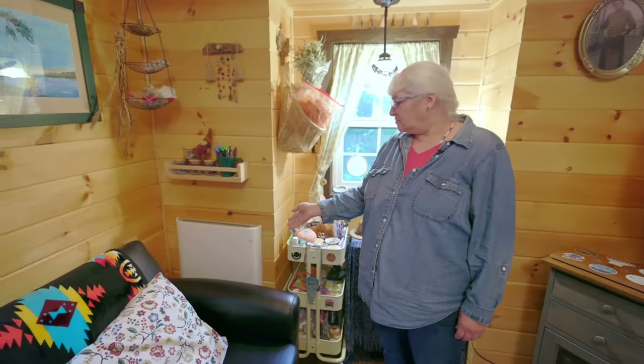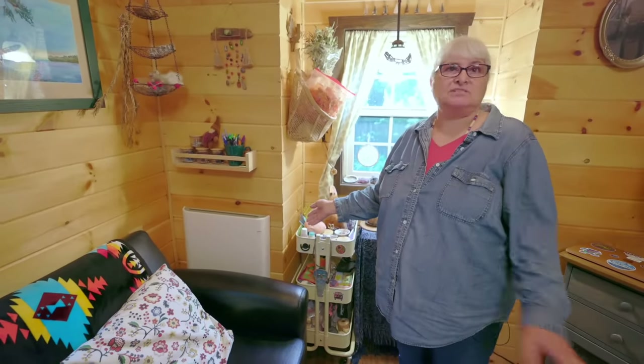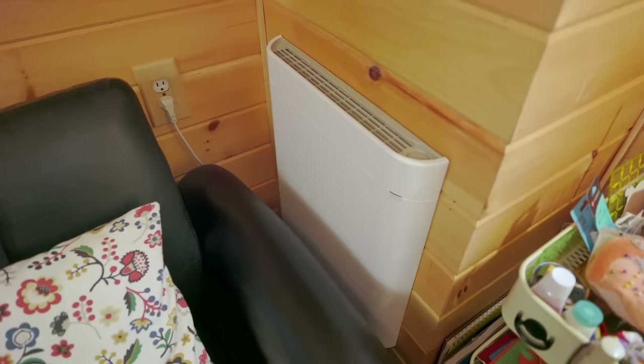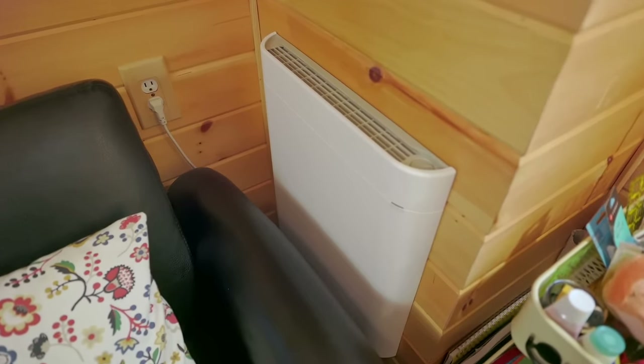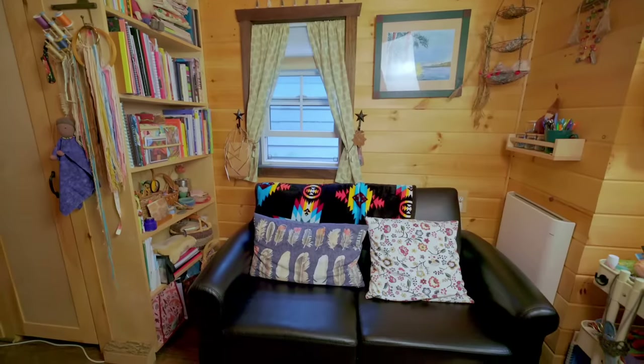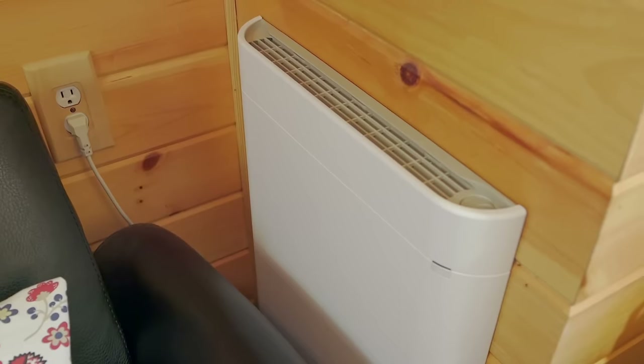This is my Envy heater — excellent heater, I highly recommend it. I've tried several different heaters and this is great. It's completely silent. The cold air is pulled through and comes out warm, so you don't have a fan blowing hot air right where you're sitting while the other side is cold. It really evenly heats the space.